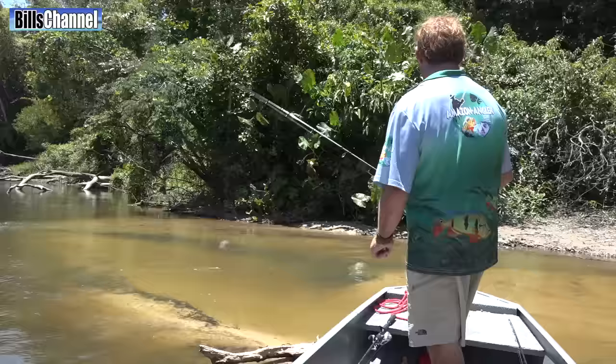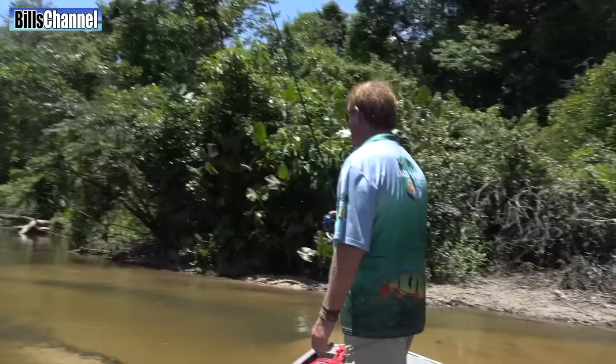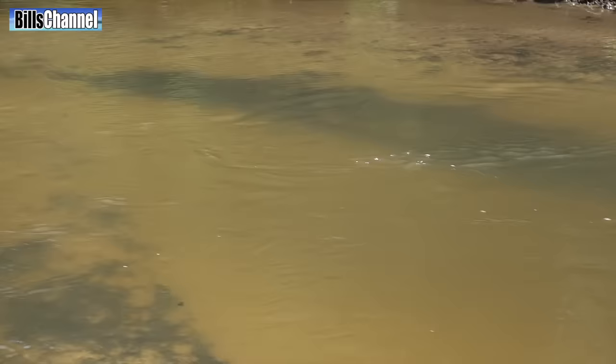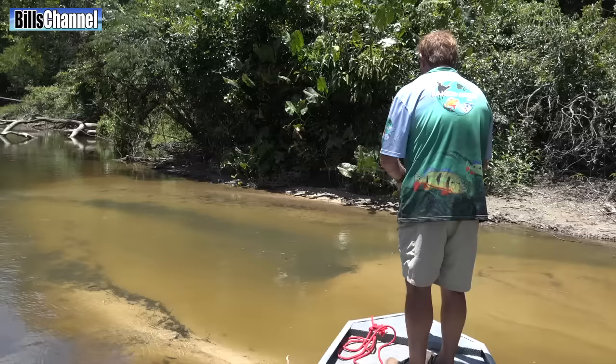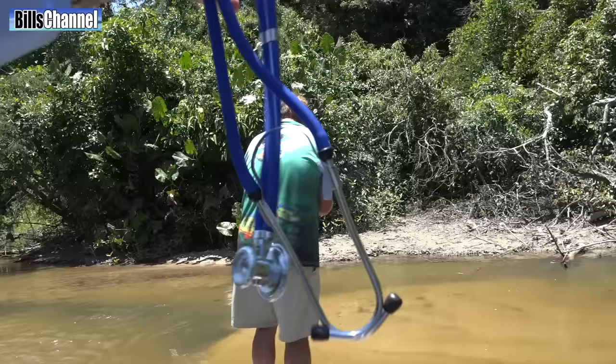Could it jump in the boat? It'll shock the boat, so make sure you've got your rubber shoes on. Good. The next one that pops up, I'm going to cast at him. There we go — wow, look at the size of this one! That's a big fish.